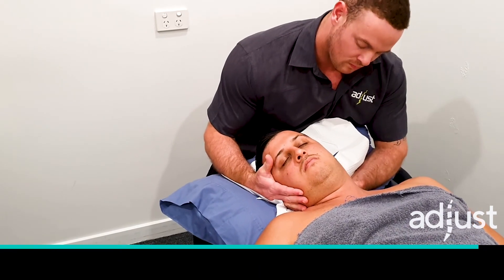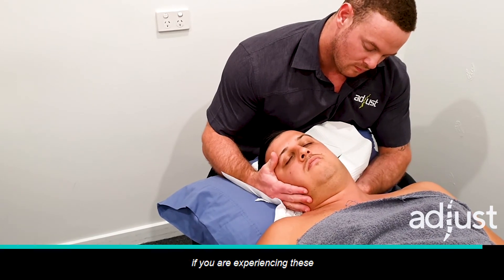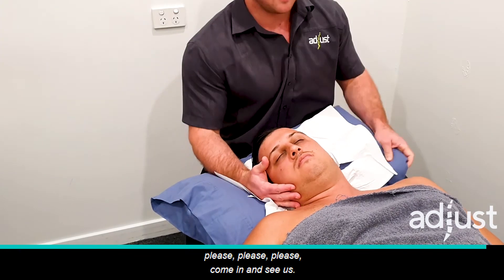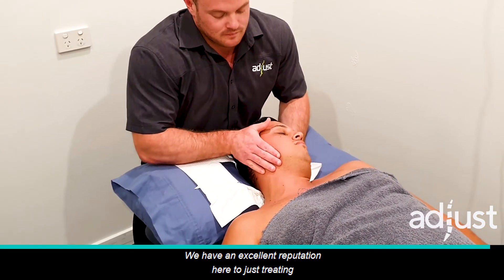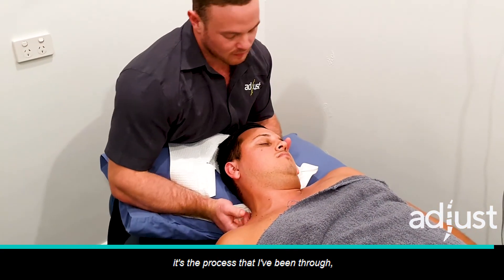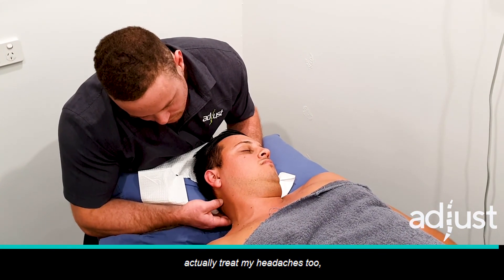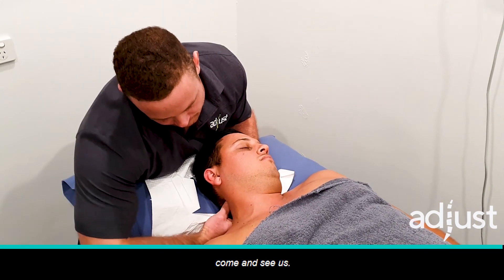Thanks for watching. If you are experiencing throbbing, constant headaches every day, please come in and see us. We have an excellent reputation for treating and fixing headaches — I honestly can't stress that enough. It's a process I've been through myself — I've had my colleagues at this practice actually treat my headaches too. So if you are experiencing headaches, come in and see us.